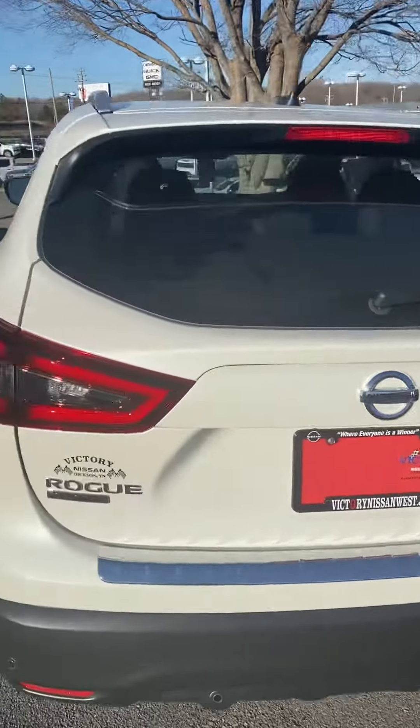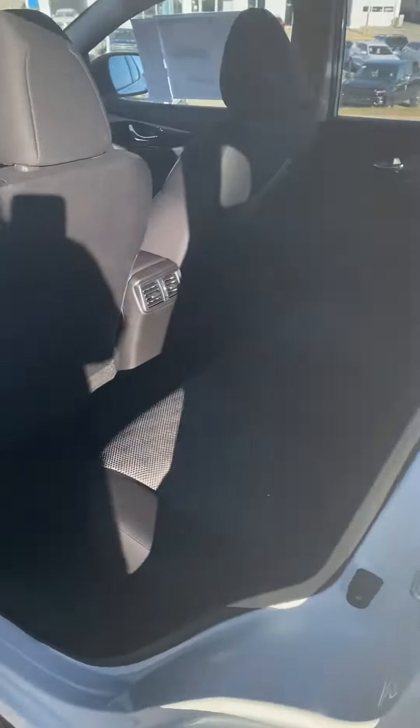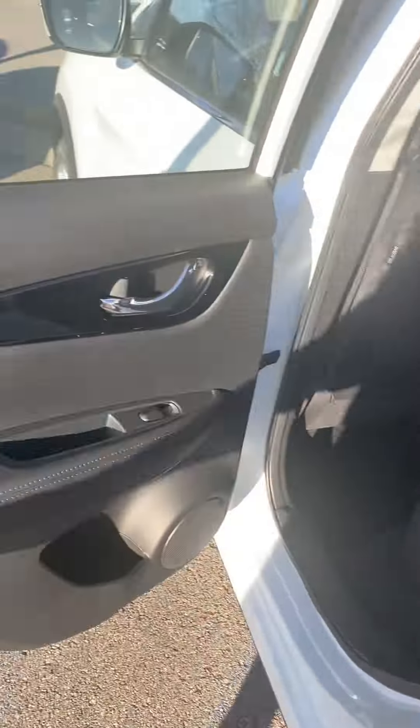Hi, this is Ashley of Victory Nissan and this is our 2022 Rogue SV. It is a pearl color with cloth interior.